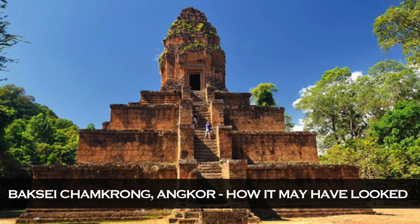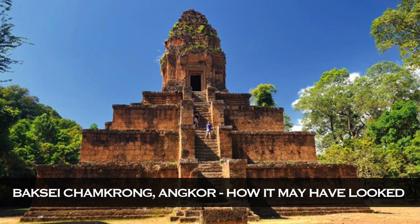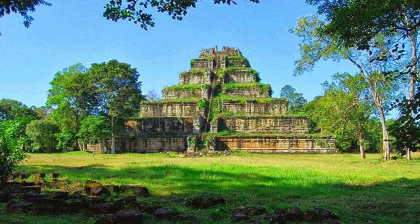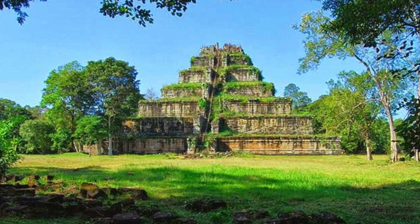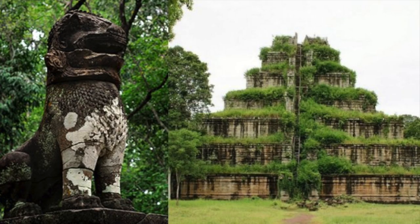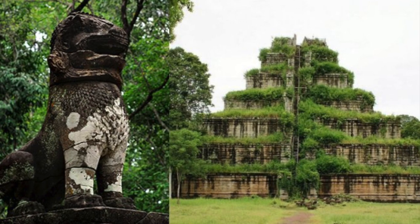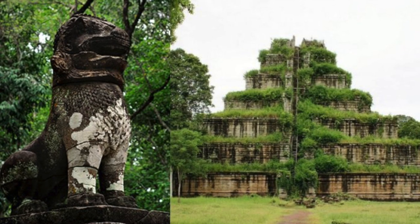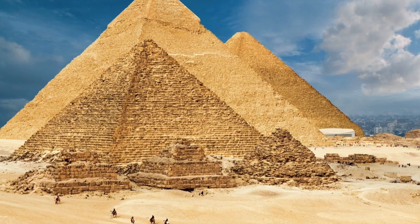Some say it was planned for the summit but the structure was never complete, or that it was made from perishable material like timber and has since disintegrated. Others say it was made from a precious metal that was looted. There is a pedestal on the top, supported by life-size stone lions, and with the missing linga, some estimate the pyramid may have actually been 64 metres or 210 feet in height on completion, making it larger than the Menkaure Pyramid of Egypt.